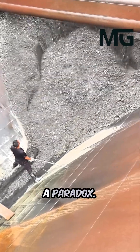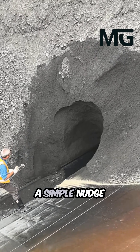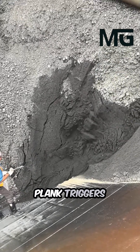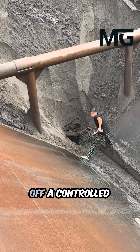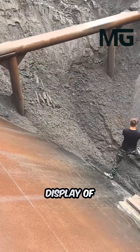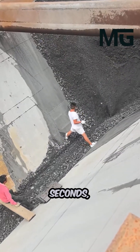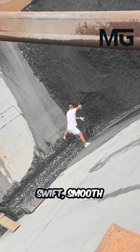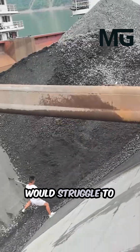Wet sand is a paradox. It clumps together and holds its form until a simple nudge with a wooden plank triggers a sudden, dramatic release. They are setting off a controlled landslide. In a spectacular display of physics, two to three tons can slide in seconds, achieving in one swift, smooth avalanche what modern machinery would struggle to match.